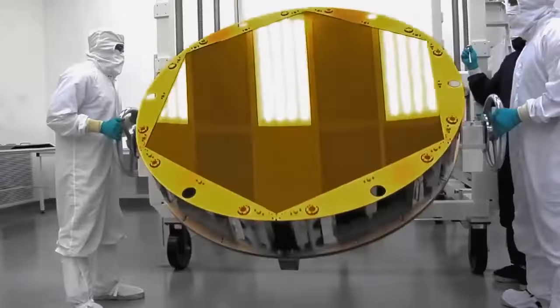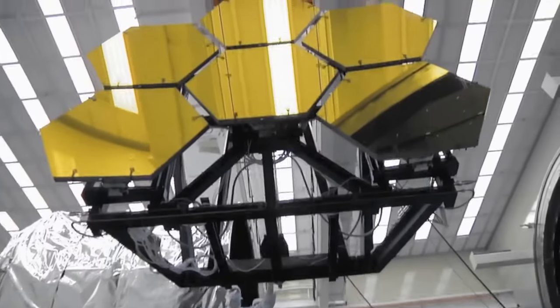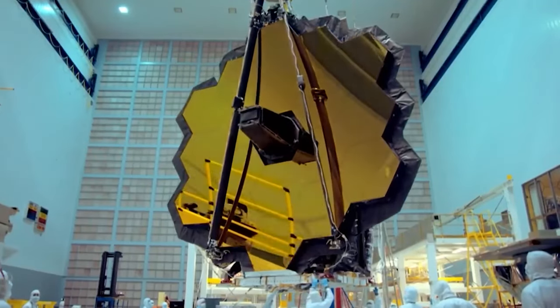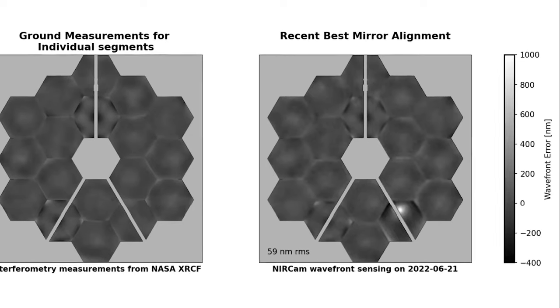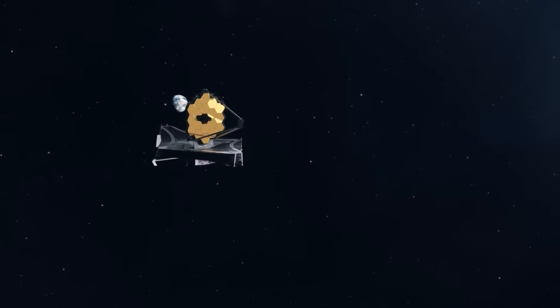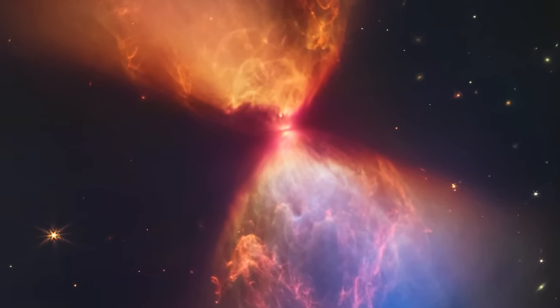At the heart of the JWST's impressive capabilities lies its 18 hexagonal mirror segments, each meticulously crafted from gold-plated beryllium. When combined, these segments form an expansive 21-foot primary mirror, providing the JWST with a light-collecting area approximately six times that of the Hubble Space Telescope. This larger aperture not only facilitates superior imaging, but also enables the telescope to capture more light, resulting in enhanced color, brightness, and overall detail.